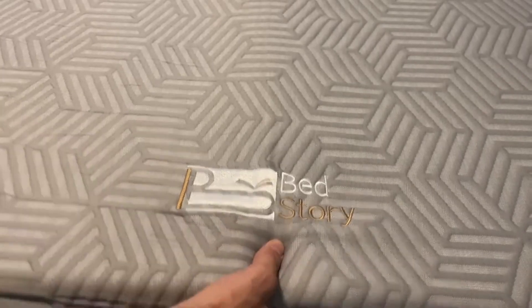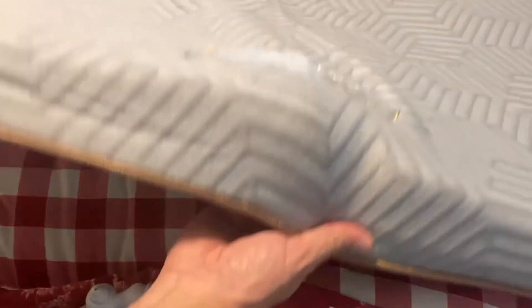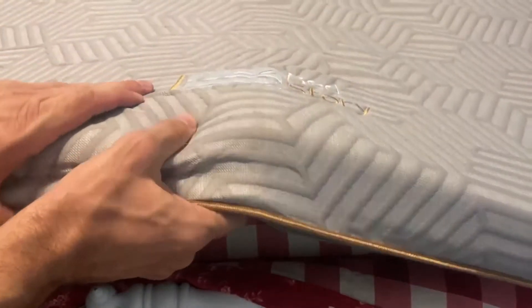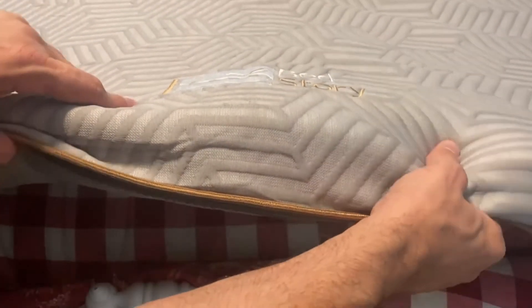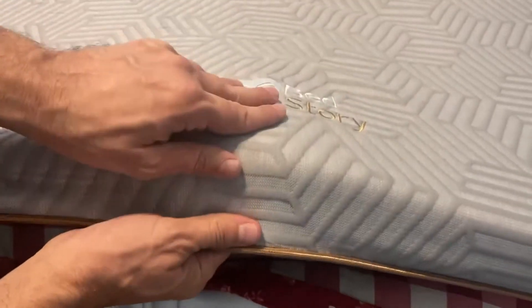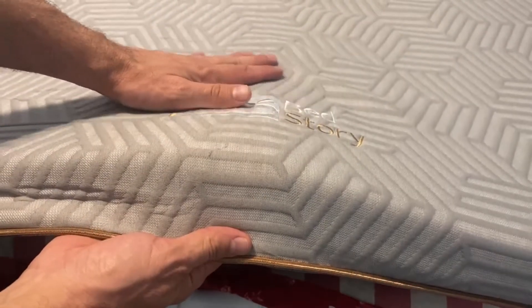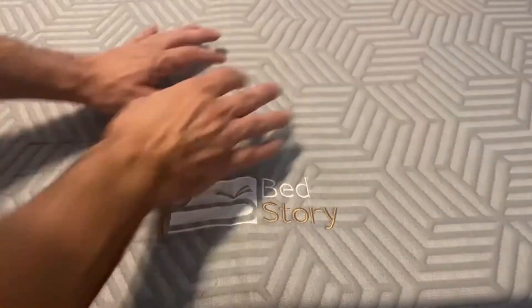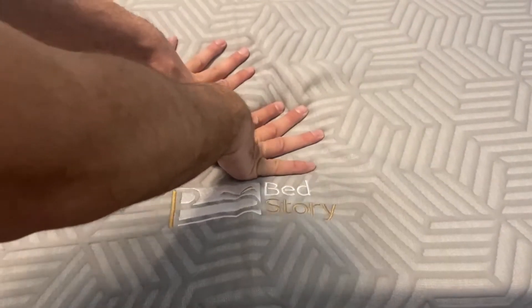Bed Story makes some of the best high quality mattress toppers on the planet. I'm going to go ahead and pick this up so you can kind of see. We've let it sit for about 12 hours — it's going to grow in a little bit of firmness over time as the memory foam expands, and it is a really nice and plush topper.